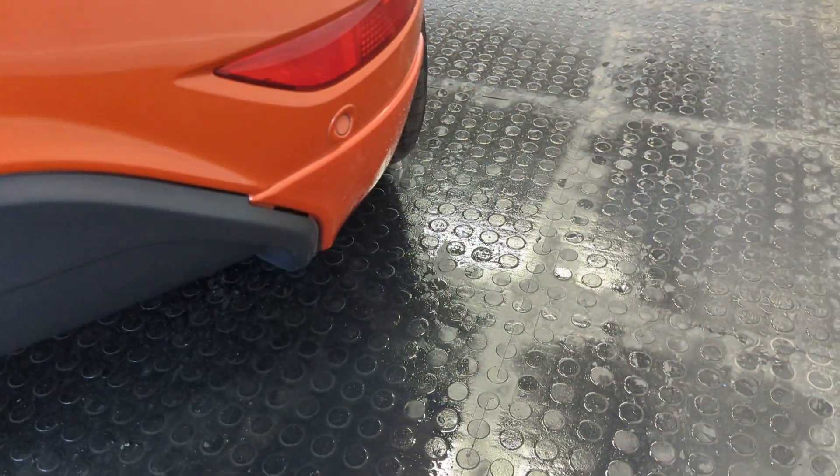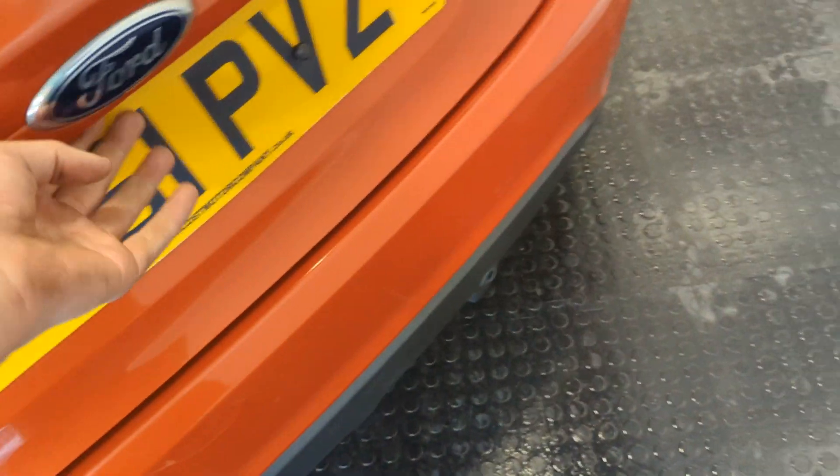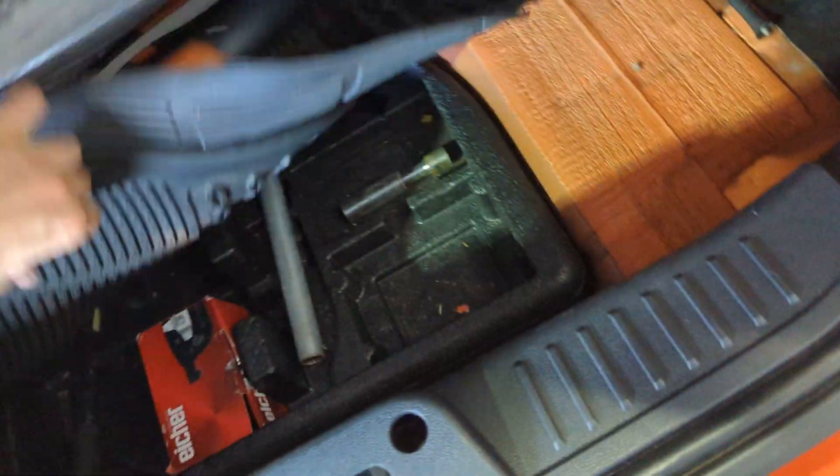It's got reversing sensors and a nice, decent-sized boot. As well as some mats. Is there a spare wheel or is it a can of foam? It's a can of foam in these, not a spare wheel.